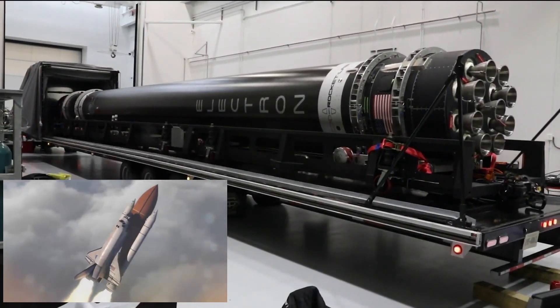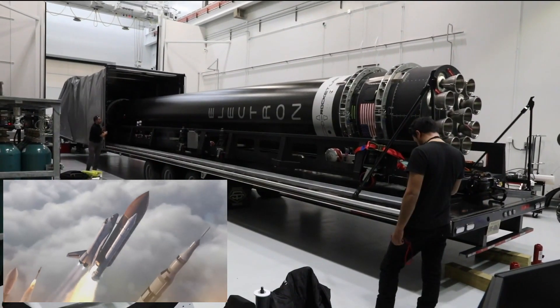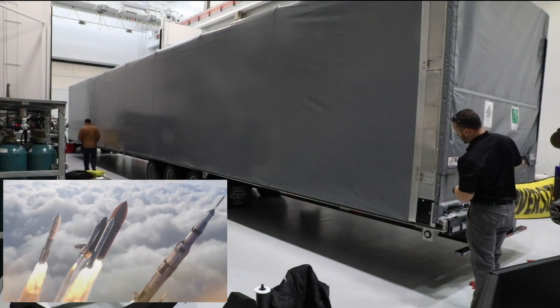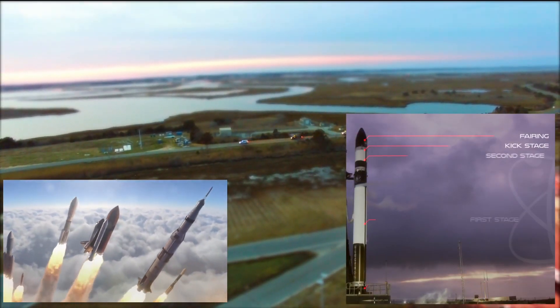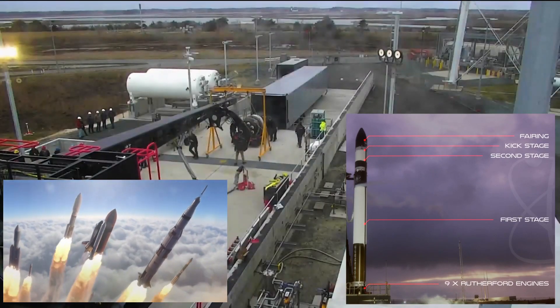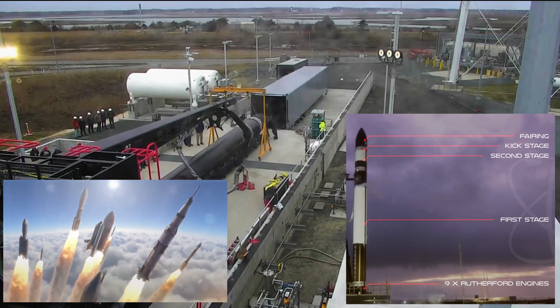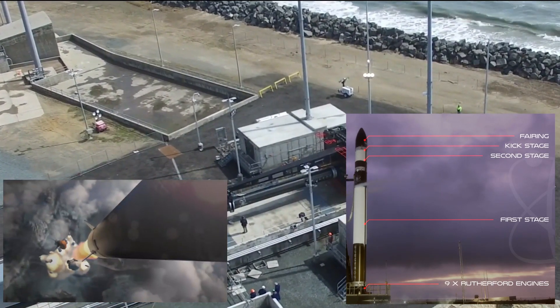After months of development toward the Atea-2, Rocket Lab decided to scrap that project in favour of the Electron. The Electron rocket has become the workhorse of the small satellite industry. It is a two-stage launch system and the world's first to be made wholly from carbon composites. Electron is 18 meters in height with a diameter of 1.2 meters.